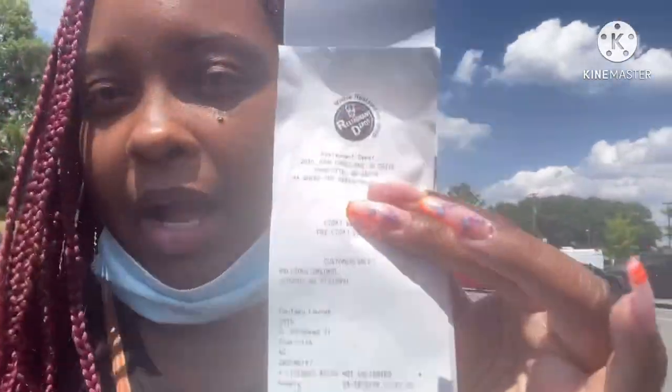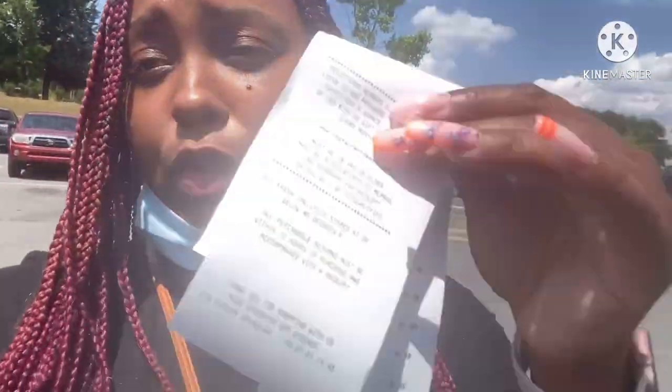Y'all, we are finally out of Restaurant Depot. This receipt — 32 items and $422 later. For 32 items though — but that's what you get.